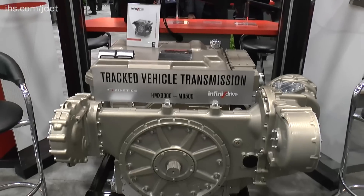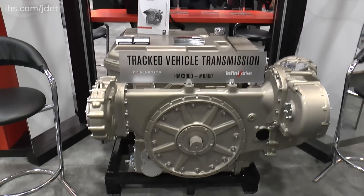This is one of the latest ones, the HMX 3000, and following a competition this has been selected by SAIC — Science Applications International — to go in the upgrade programme for the US Marine Corps AAV7A1 amphibious assault vehicle. It's a fully automatic transmission and it can be installed in vehicles with an engine rated output of up to 800 horsepower.